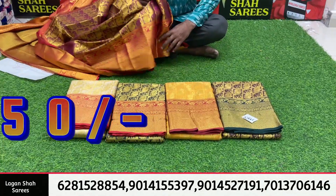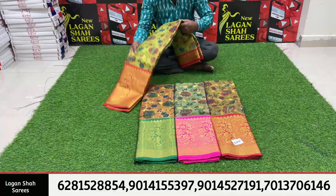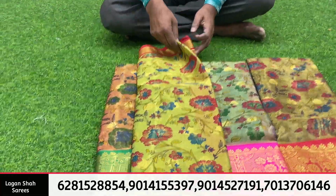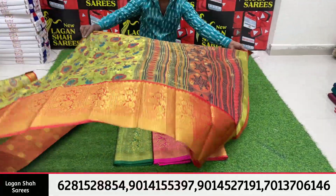The price is $650. Lagansha Sarees has a new item.